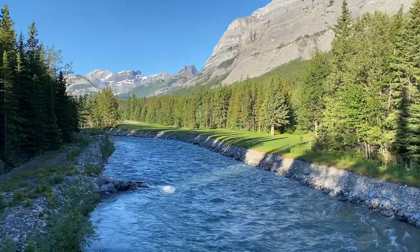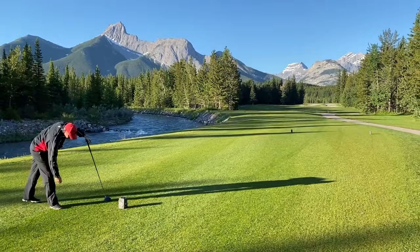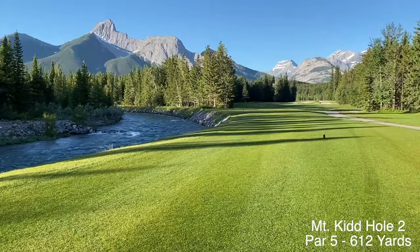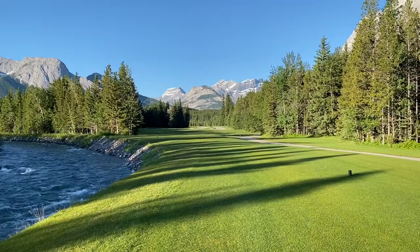We just played the first hole — have a look at this beautiful river that just cuts right through the golf course here. This is stunning. Here we are at the par 5 second hole, 612 yards. This is one of the most stunning shots you'll see. Look at this river — how fast it's moving.